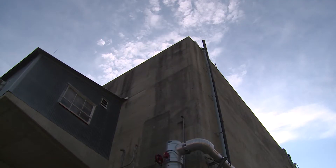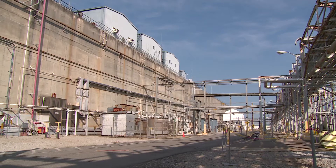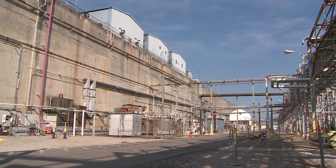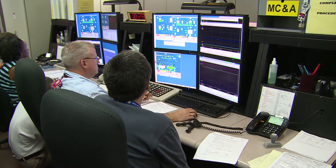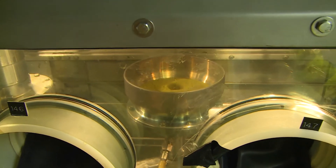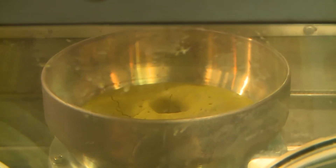Working in tandem with H Canyon is the HB Line. Located on top of the Canyon, the HB Line is the only chemical processing facility of its kind in the Department of Energy complex. The HB Line finishes what is dissolved and separated in the Canyon. Currently, it has been upgraded to support the production of plutonium oxide as feed material for the mixed oxide facility or final disposition.